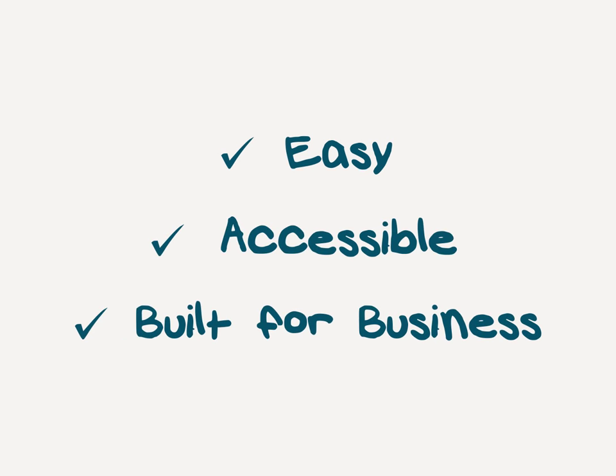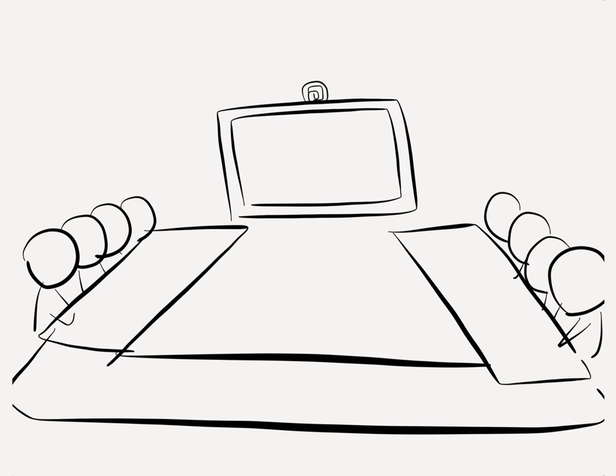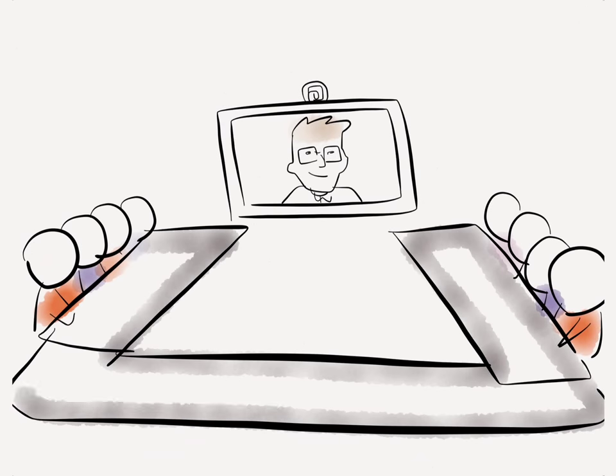BlueJeans video collaboration is easy, accessible, and fit for business. With a cloud-based interoperable solution, BlueJeans brings people together.